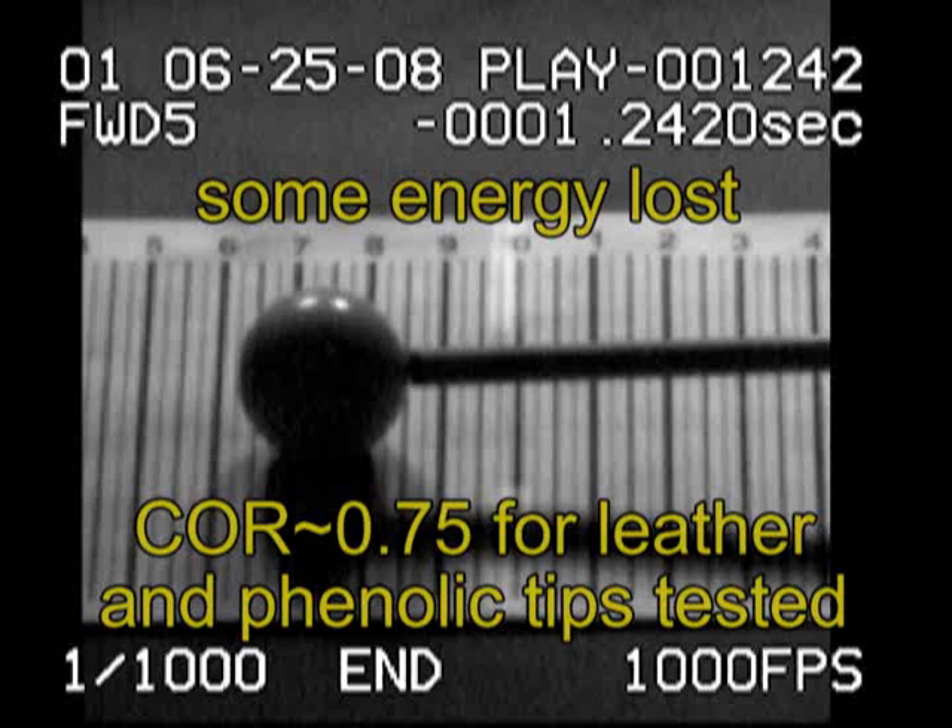We tested a medium hardness leather tip and an extra hard phenolic tip and got about 0.75 for both. This means the speed of separation between the cue ball and the cue after impact is only about 75% of the speed of approach before impact.